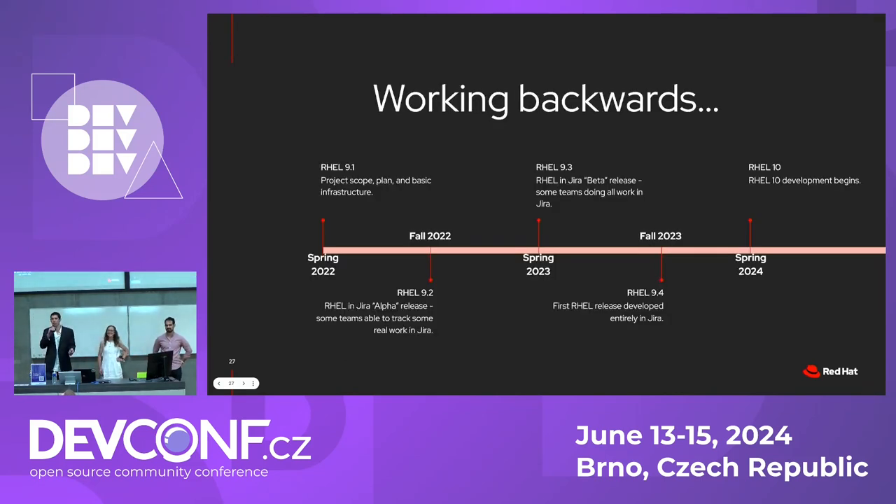The other thing that gave us was a milestone. We knew when RHEL 10 development would start and could back up from there. We had two years to figure out how to do this move — that's four minor releases — and we thought we could iterate four times with the process to get it right.